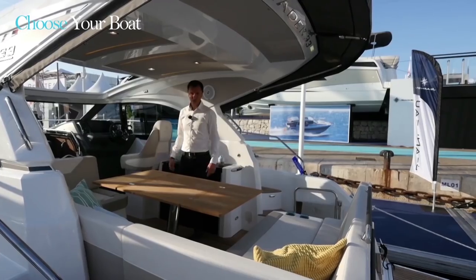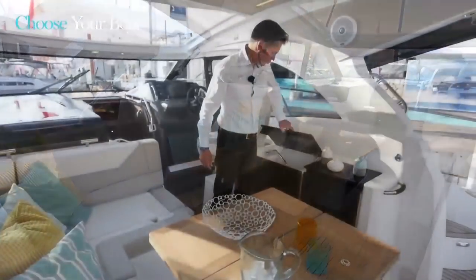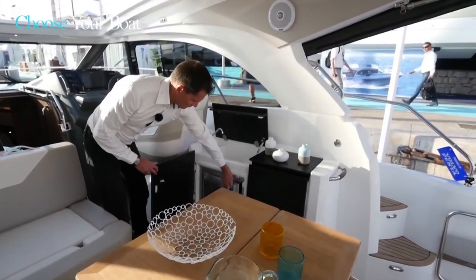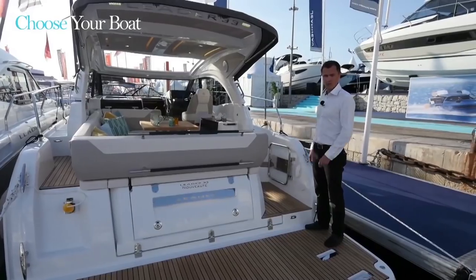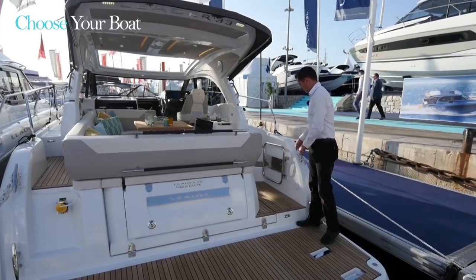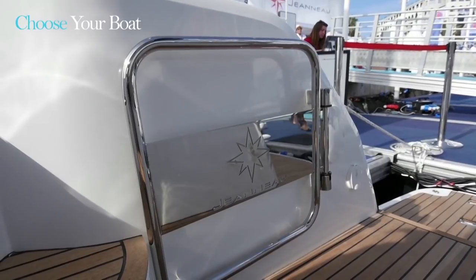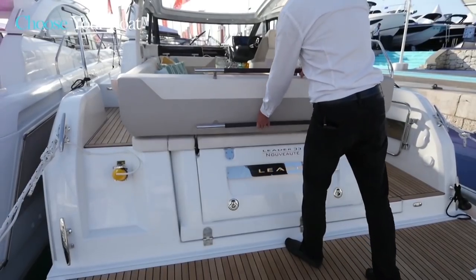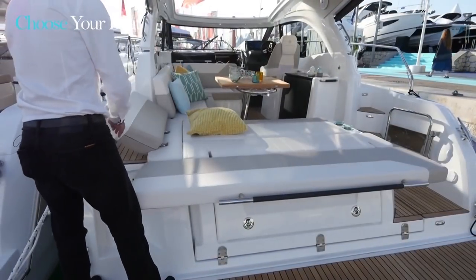There is enough space to accommodate a maximum number of guests and friends. Facing the table, there is a cockpit galley with a sink and a refrigerator. This very large cockpit saloon is very friendly and opens towards the exterior via the passage located here to the starboard side. It is secured by this cockpit door, which provides access to the large swim platform that is standard equipment. And it is also where we access the sun pad.